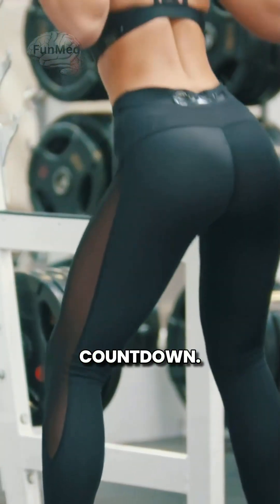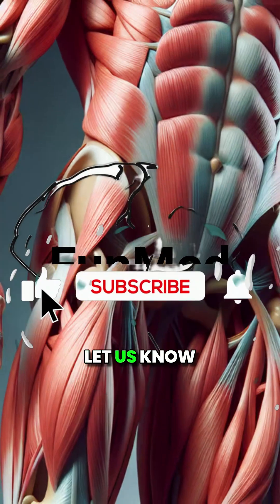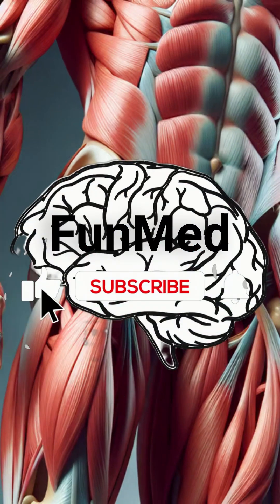That's the countdown. Which muscle do you use most? Let us know below. Stay curious, and see you next time.